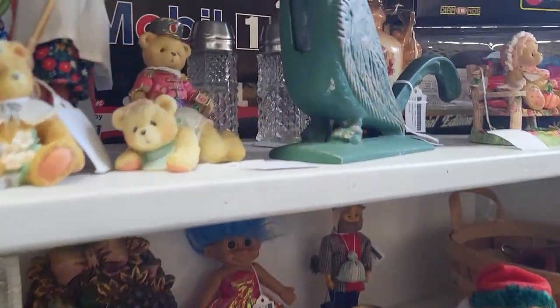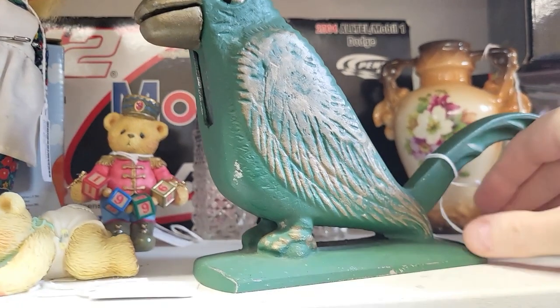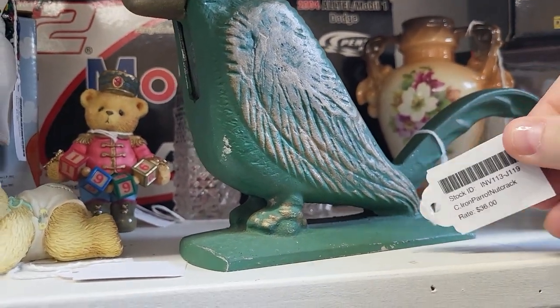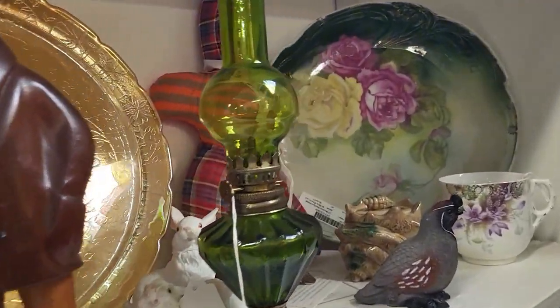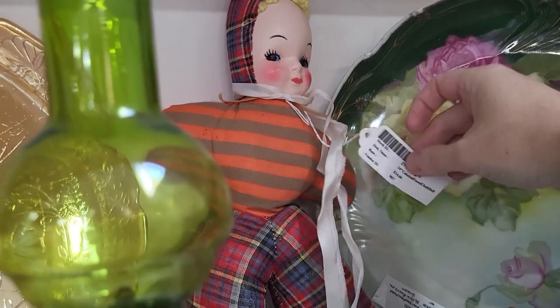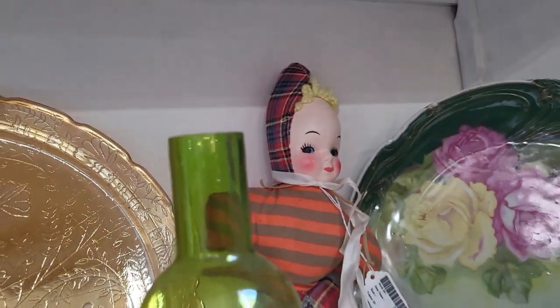Lots of things — look at this nutcracker. That's fun, I've never seen one look like that. It's $36. And I see a baby back here — she is $14, very cute.